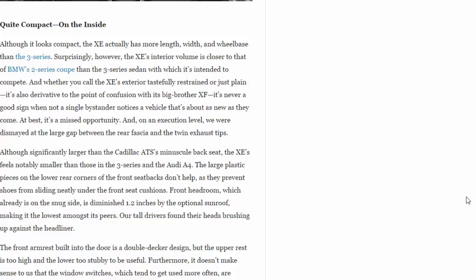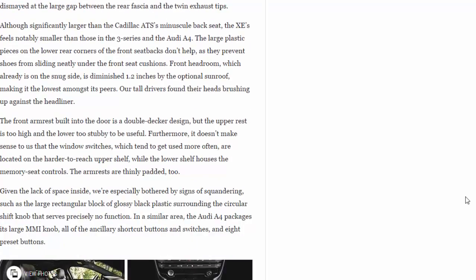At best it's a missed opportunity. On an execution level, we were dismayed at the large gap between the rear fascia and the twin exhaust tips. Although significantly larger than the Cadillac ATS's minuscule back seat, the XE's feels notably smaller than those in the 3 Series and the Audi A4. The large plastic pieces on the lower rear corners of the front seat backs don't help, as they prevent shoes from sliding neatly under the front seat cushions.